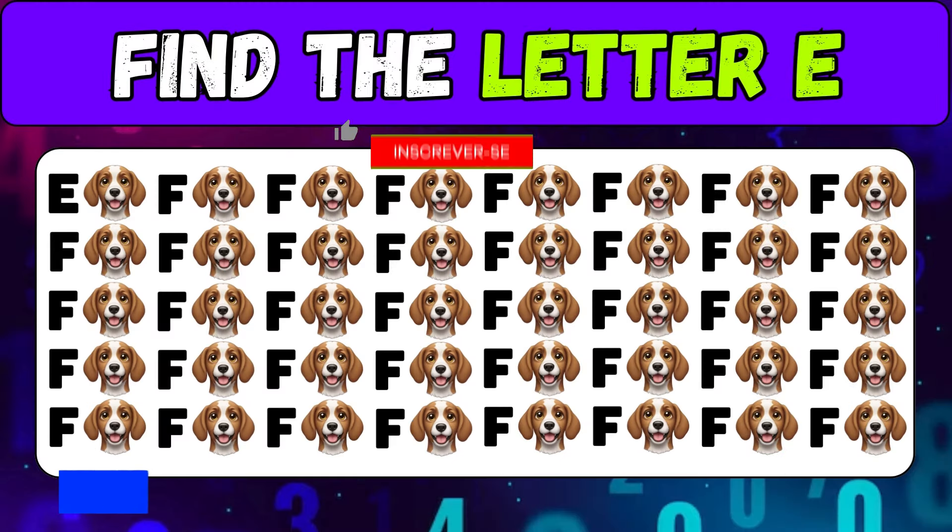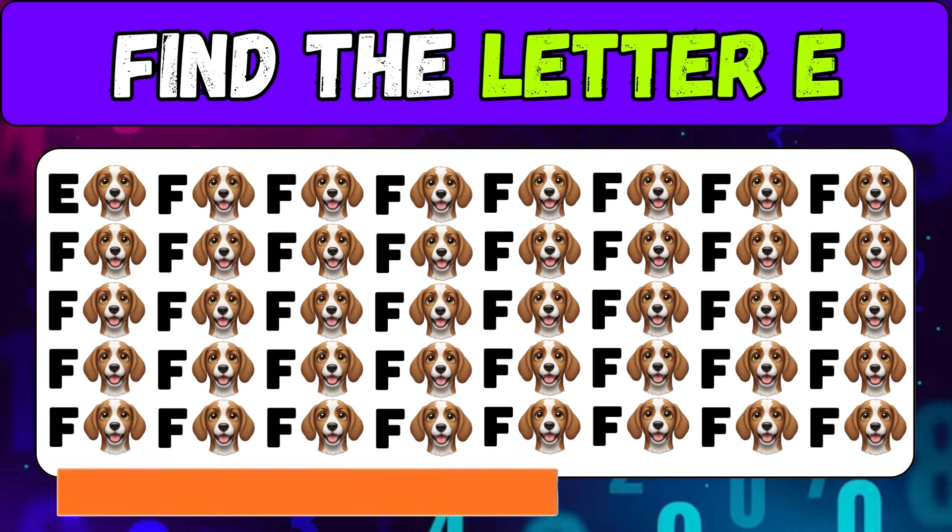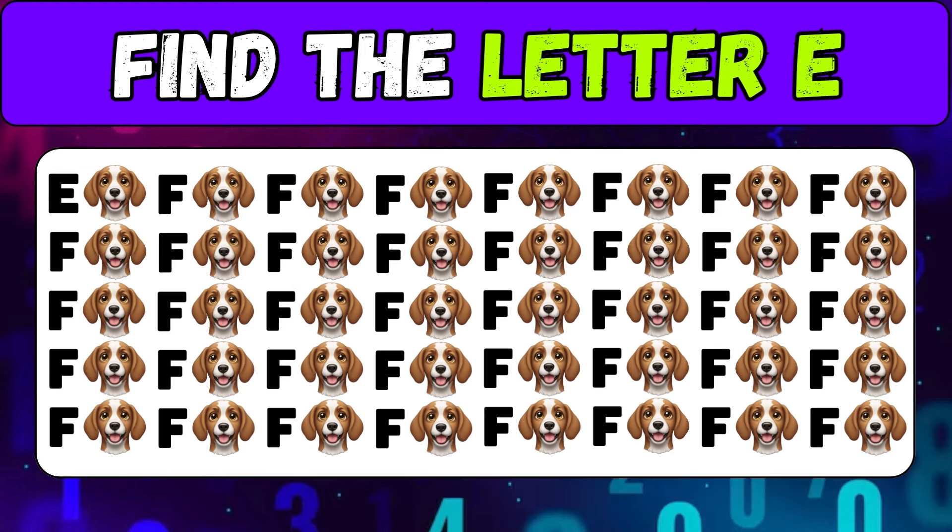Emoji plus letters — find the letter E. Pay close attention. Did you see that? The letter E was here.